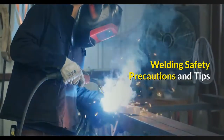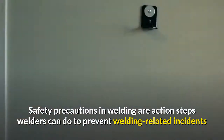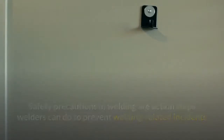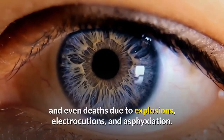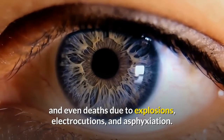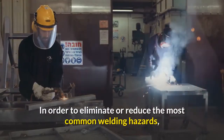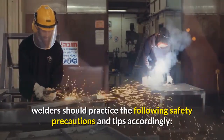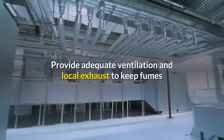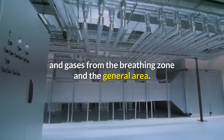Welding safety checklist — welding safety precautions and tips. Safety precautions in welding are action steps welders can do to prevent welding-related incidents or injuries such as burns, eye injuries, other skin injuries, and even deaths due to explosions, electrocutions, and asphyxiation. In order to eliminate or reduce the most common welding hazards, welders should practice the following safety precautions. Provide adequate ventilation and local exhaust to keep fumes and gases from the breathing zone and the general area.